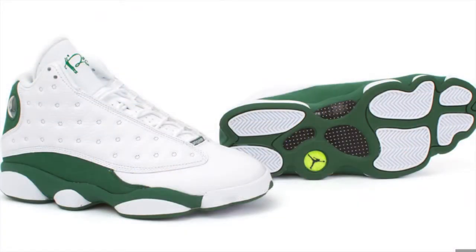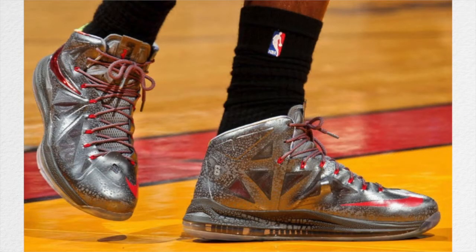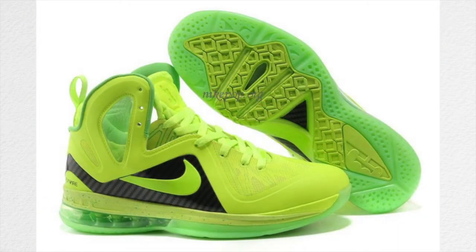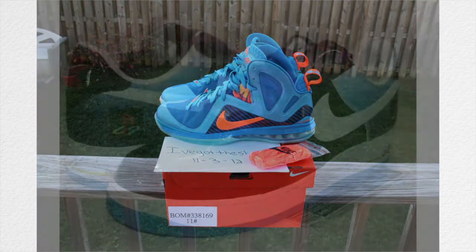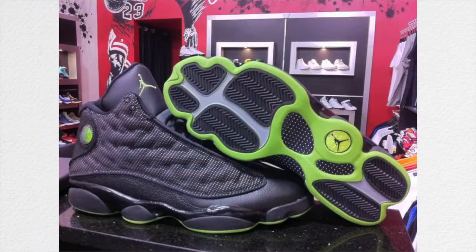Player Edition: a sneaker designed for a specific player and then made available at retail, oftentimes as a quick strike or limited release. Player Exclusive: a sneaker designed specifically for a player and never intended for retail. Sample: an early makeup of a shoe made so designers and retailers can see upcoming models. There are two types — look-see and wear test. The look-see is typically a size 9 and made just to be seen. Wear test samples are made in various sizes, commonly size 13, to see how a new sneaker performs. Uptown: Nike Air Force One. VNDS: Very Near Dead Stock.